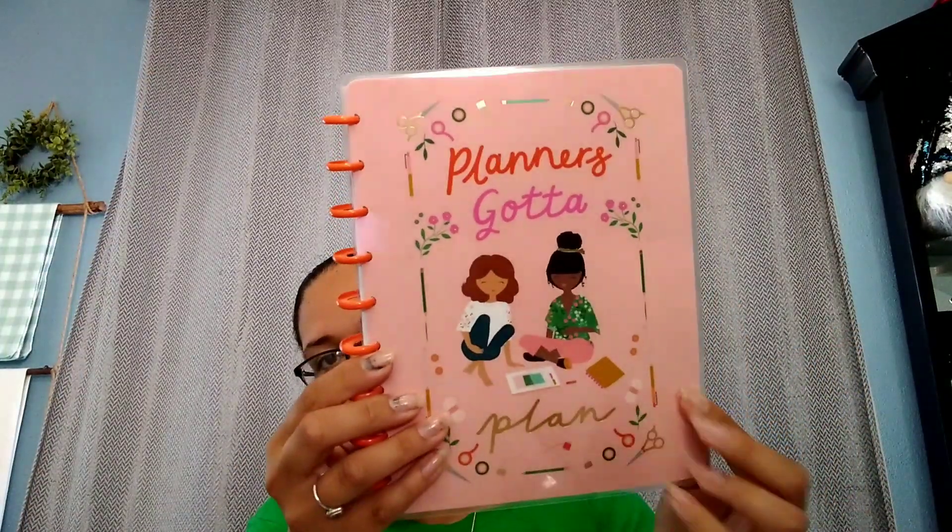I got this notebook — it says 'Planners Gotta Plan' and it just has paper in there. I liked the dividers and stuff; it was $1.38. I got another one too.